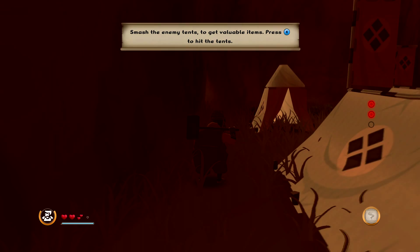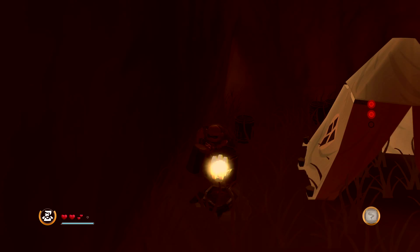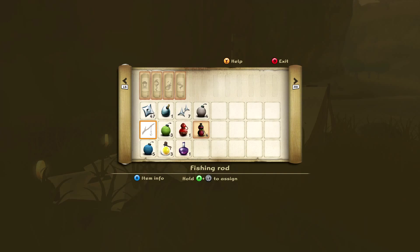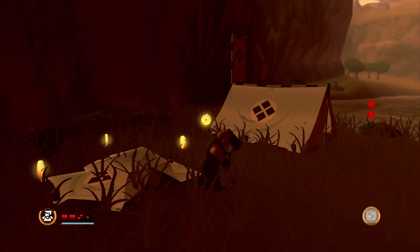Apparently we can knock these tents over to get coins. There is a shop in the game where you can buy recipes - the game has a pretty basic crafting system where you can craft potions. At the moment we've only got a health potion. I've not really had to use health potions that much just because the game isn't especially difficult.